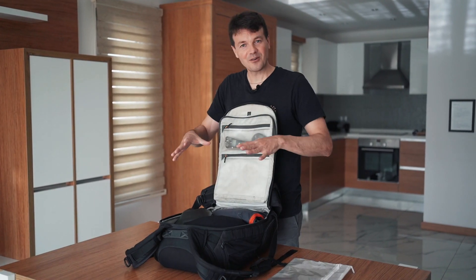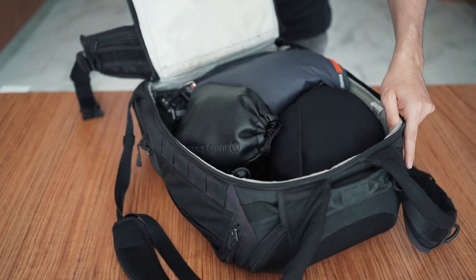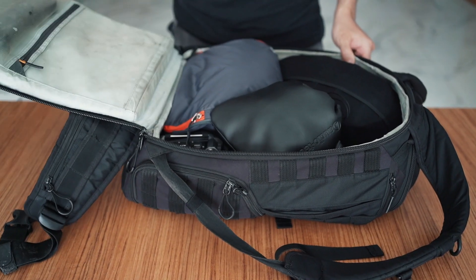Now let's look inside the bag at the bigger items. One of the first things you'll notice is that I took out all the divider compartments — the parts normally used for lenses or cameras. Personally, I don't need them, so I removed them.